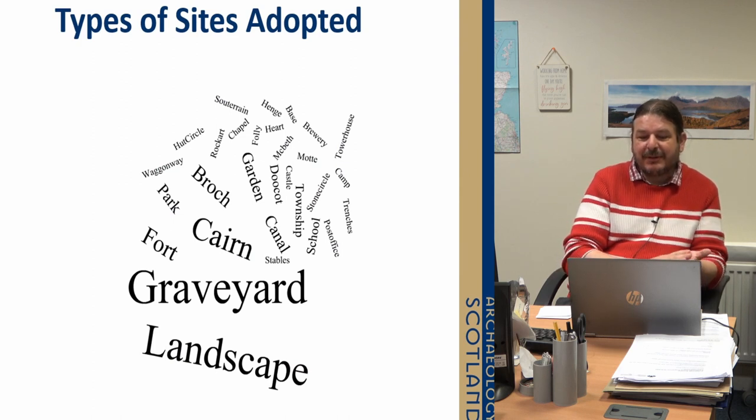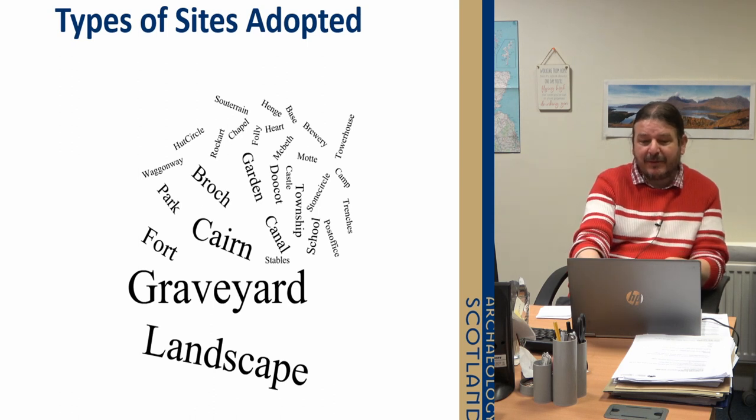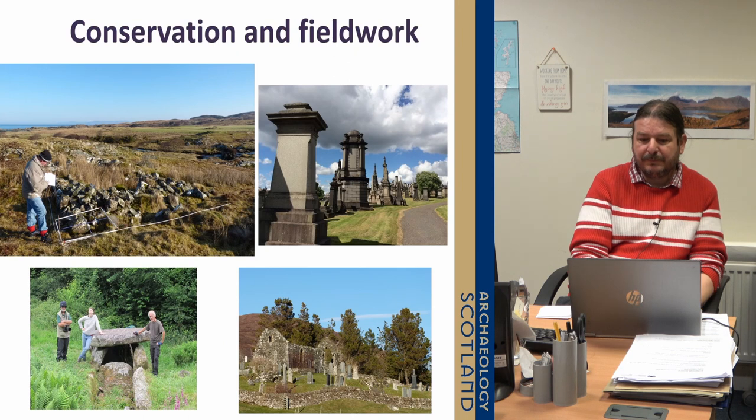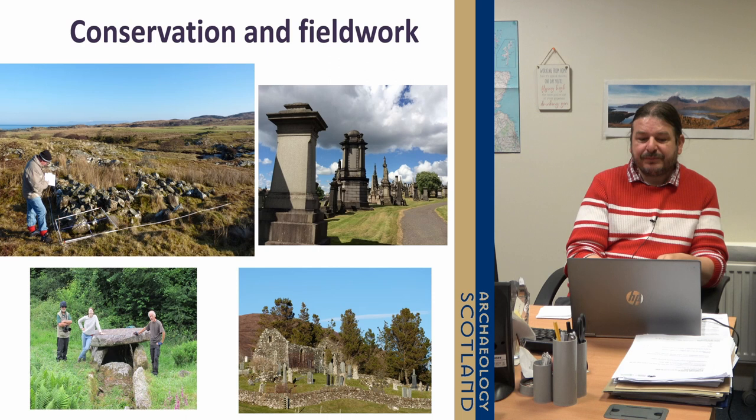Just looking at the type of sites adopted over that period — you can see there are a lot of graveyards; people are very keen on graveyards. The cairns are quite popular too. But a lot of the projects turned into wider landscape studies in actual fact, which is very nice. The project focuses on conservation fieldwork and providing support around those issues.